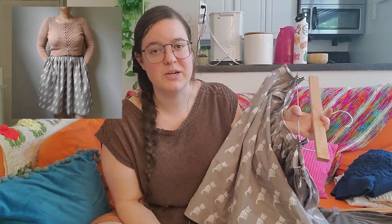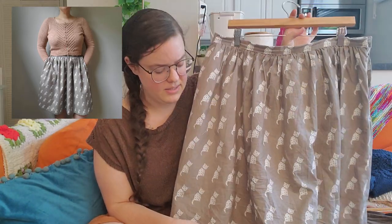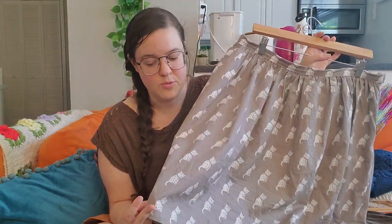This is my third one and I have fabric for a fourth one. I feel like this is just my default knee-length skirt, honestly. It was the first one I made and it worked out so well.